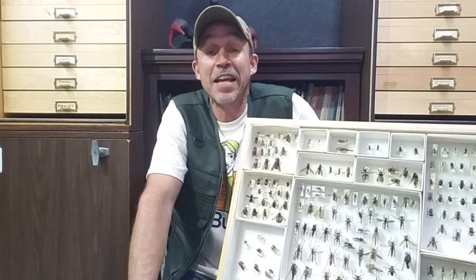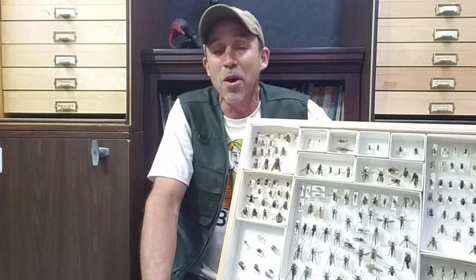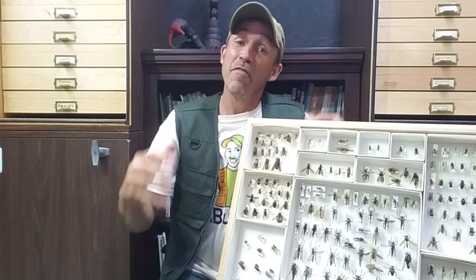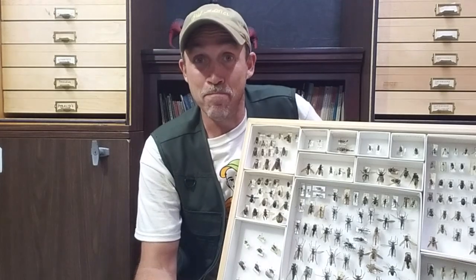Hey guys, it's Ryan Bridge, the Bug Man, and I'm coming to you from Bug Man headquarters here in the studio. Today we're gonna talk about flies, but not just any fly — we're gonna talk about bot flies.